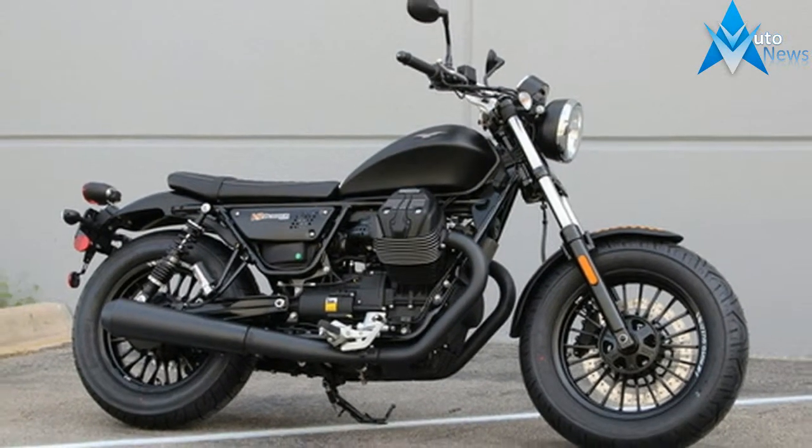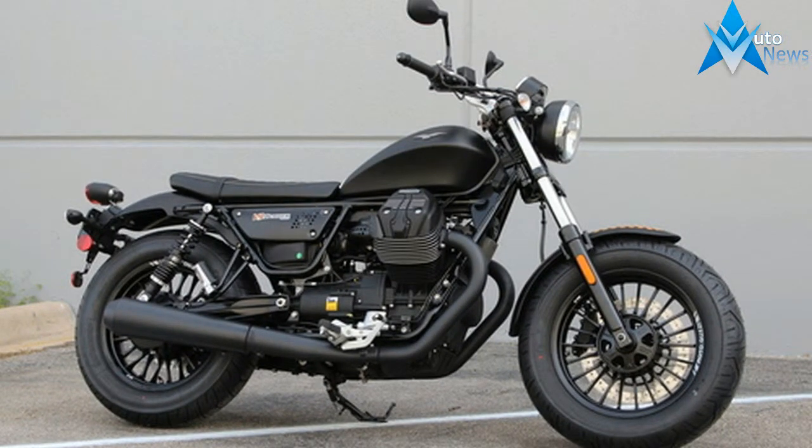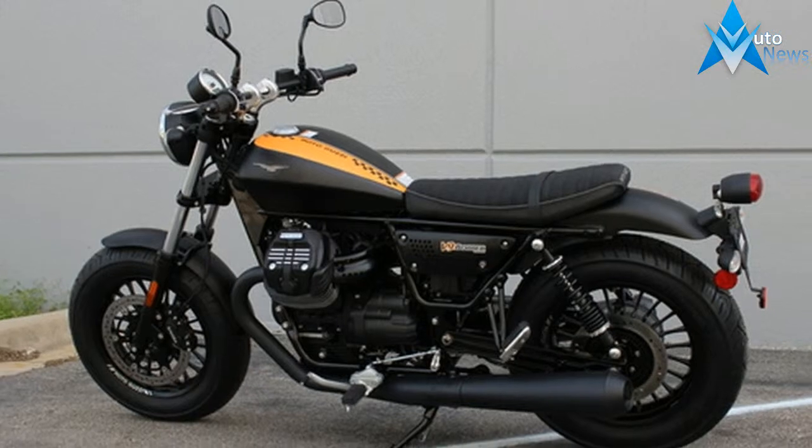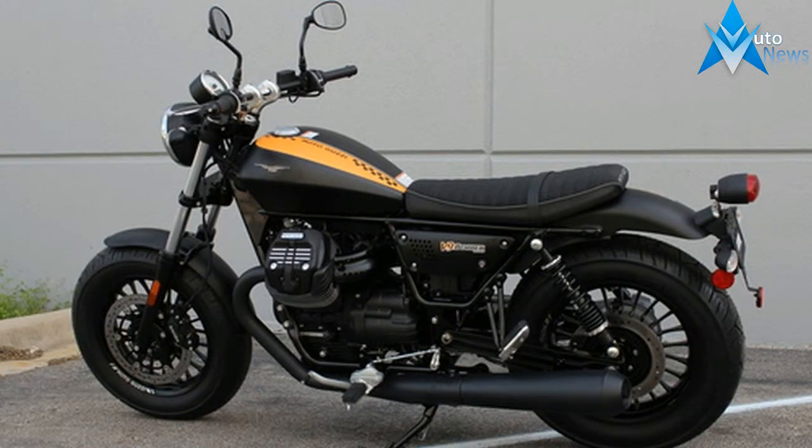For the past 95 years, Moto Guzzi has been making bikes with plenty of authentic Italian style. With the new V9, they add a mid-sized custom to the mix, the next step up from the V7.